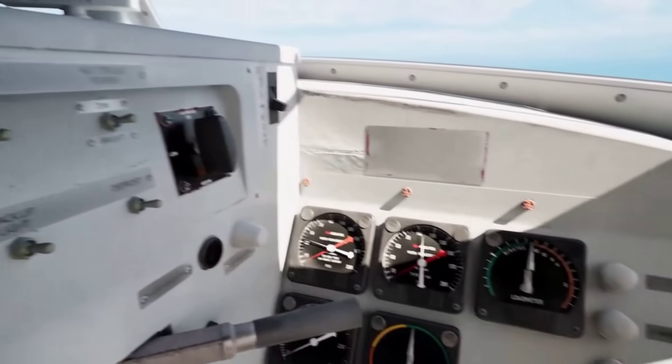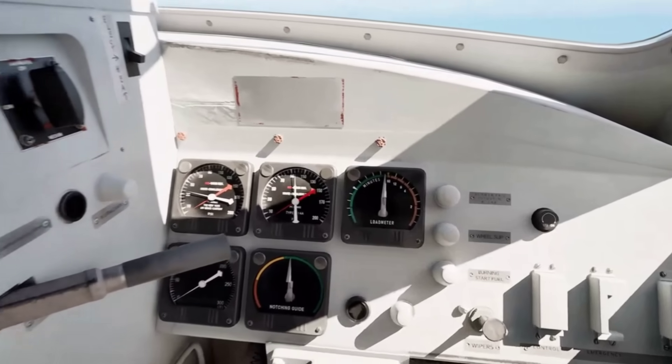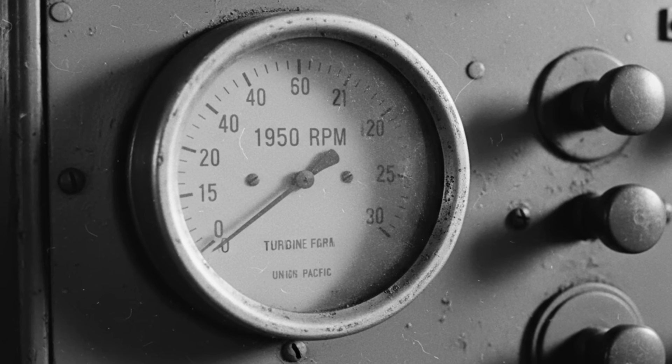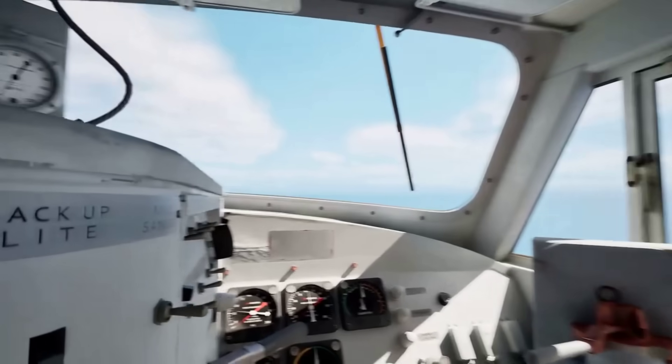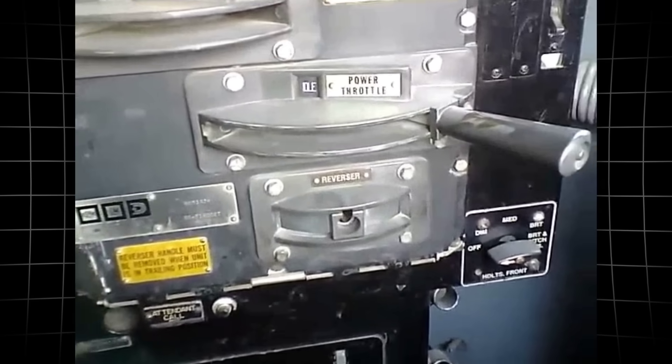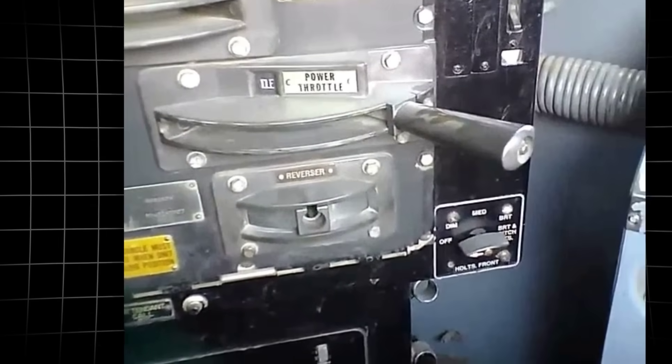Gauges lined the control panel, each tracking a system under stress. The floor vibrated with the relentless spin of the turbine at nearly 5,000 revolutions per minute. The sensation was constant — no idle, no pause, just a steady surge of power waiting to be unleashed.